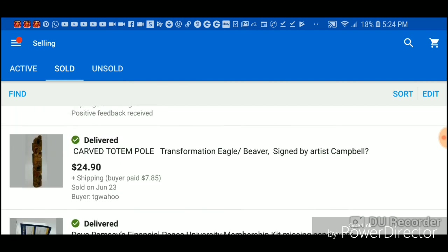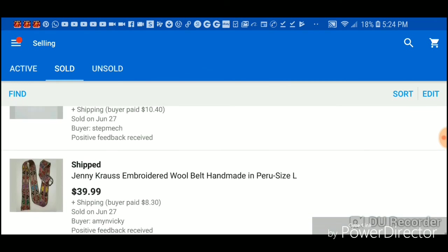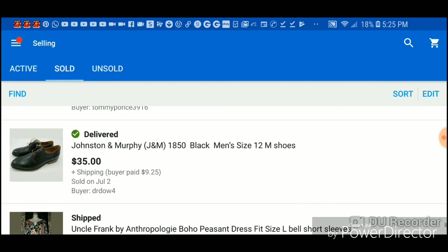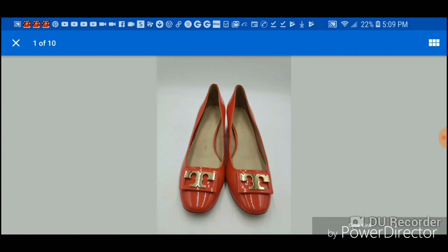Been doing well. It could be better I guess, but it's hard work — it's not easy and you have to know what you're doing. Thanks for watching. If you're a reseller, good luck with your sales. Leave a comment down below and tell me what you've been selling lately.